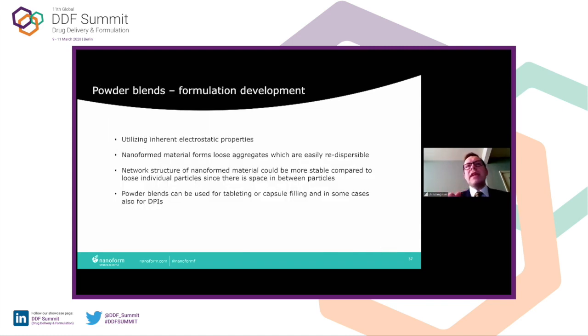Just to recap from a powder blend perspective: we're able to utilize inherent electrostatic properties. The nanoformed material forms loose aggregates which are easily redispersible. The network structure of nanoformed material could be more stable compared to loose individual particles, since there is space in between. Powder blends can be used for tableting, capsule filling, and in some cases DPIs. In fact, in the piroxicam PK study, the 20 milligram dose used an oral suspension, but the 5 milligram dose was done as pure API powder in capsule — and that performed equally as well as the suspension.